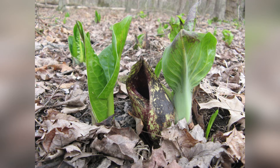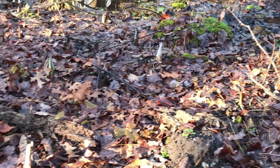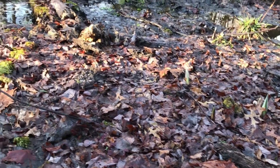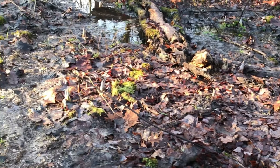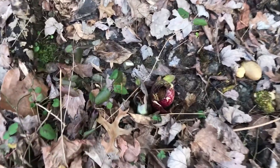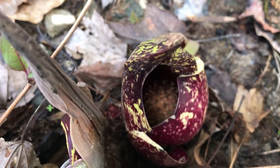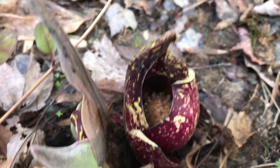Skunk cabbage is a perennial wildflower found in the wetlands near the creek. It is one of the first Sligo plants to emerge and flower. The flowers appear before the leaves. Close up, a flowering skunk cabbage appears almost prehistoric.